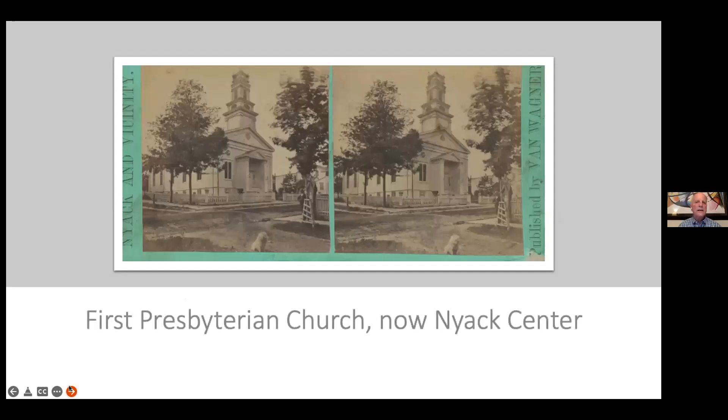Here's what a stereoscope actually looks like. This one is from a package called 'Nyack Vicinity,' and on the right is the identification of photographer Isaac Van Wagner. It's a shot of Nyack Center, which in the 1870s was the First Presbyterian Church — easily recognizable but much quieter than today. Look at Broadway and the Pew: no stoplights, no stop signs, unpaved streets. Typical of Van Wagner's photographs, he leaves certain elements in the frame — a cute little dog on the street and a young man, probably his son, helping with the photographs.